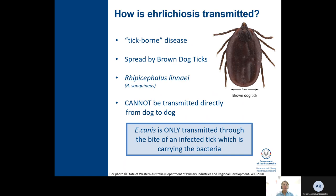So how is Ehrlichia transmitted? It's what we call a tick-borne disease, and it's specifically spread by brown dog ticks — no other ticks can spread it. The scientific name of the tick is Ripicephalus linnaei, formerly sanguineus. The important thing to remember is that Ehrlichia cannot be transmitted directly from dog to dog — you need a tick for transmission to occur. It's only transmitted through the bite of an infected tick at all lifecycle stages, some of which, when they're tiny baby larvae, are really hard to see.